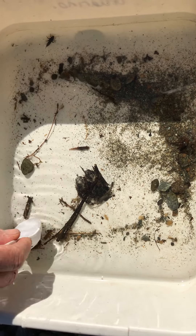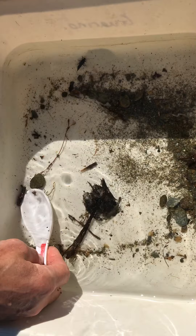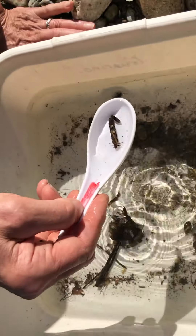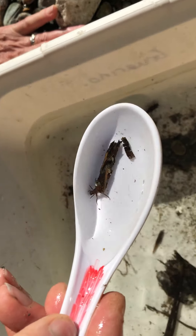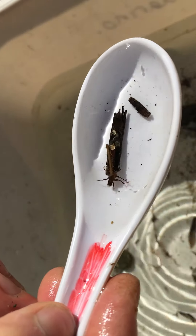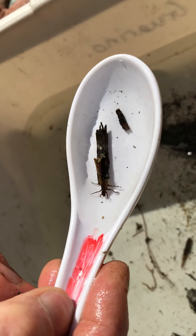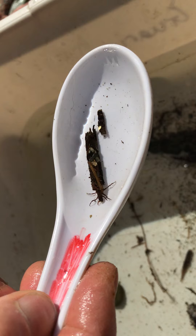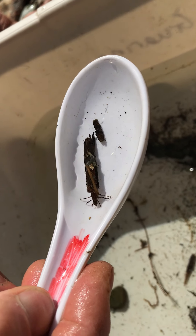The first one I'll start with is this big guy. This is a caddisfly larva, a baby caddisfly, that builds a case out of the materials it finds in the stream. We actually have another case right next to it — an empty one, sort of an older one.